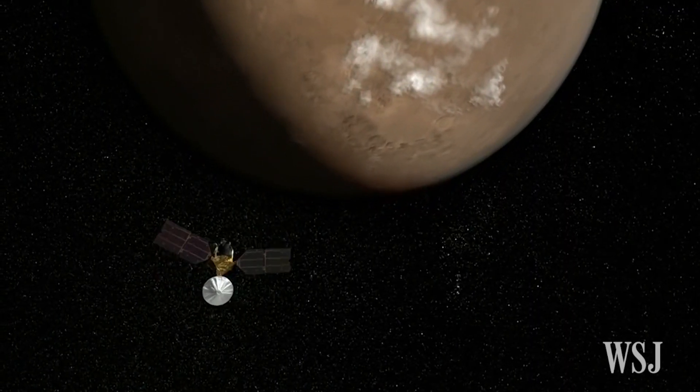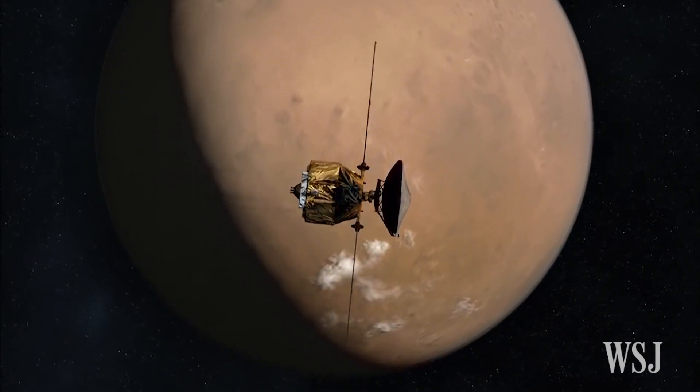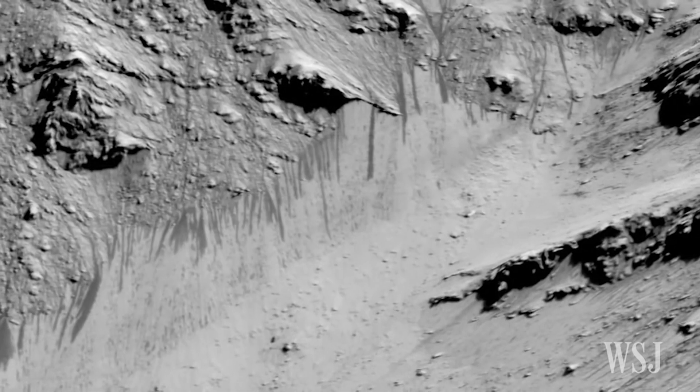These latest Mars findings are a key part of NASA's push to send human explorers to the red planet in the 2030s. Recently, Mars revealed evidence of salt water trickling down its slopes.